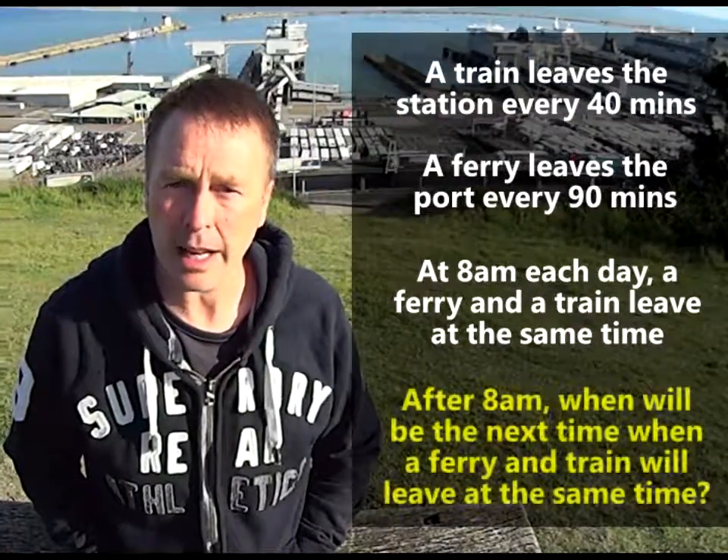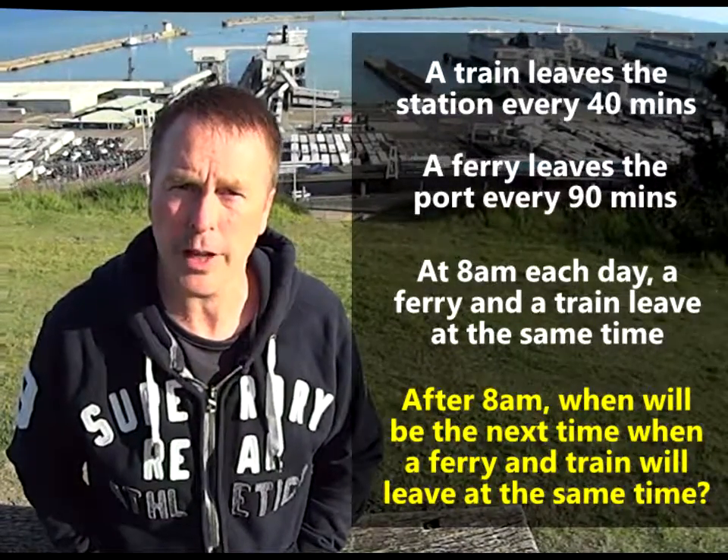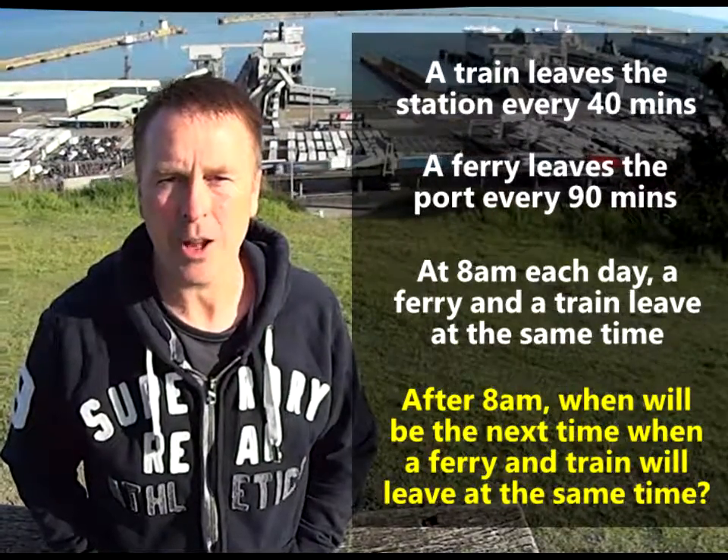So can you tell me: after 8 o'clock, when will be the next time when a ferry will be leaving this port and a train will be leaving the station at the same time? Use some maths and help me solve this problem.